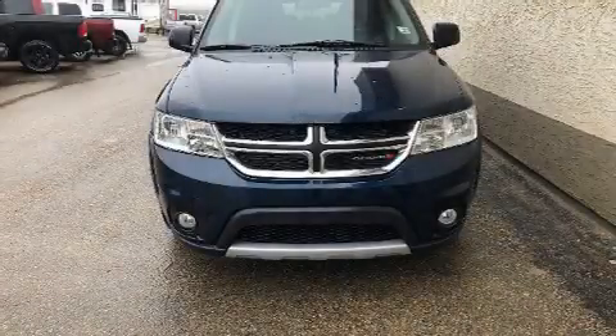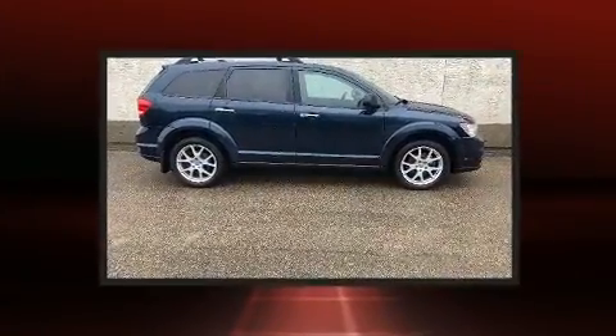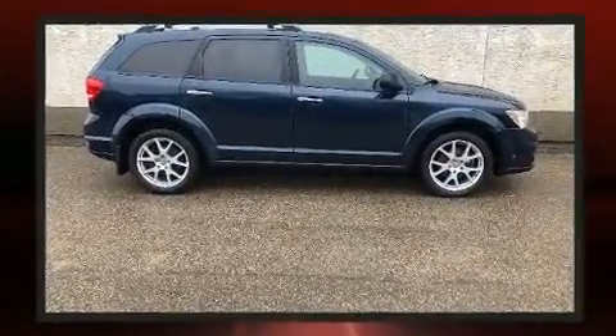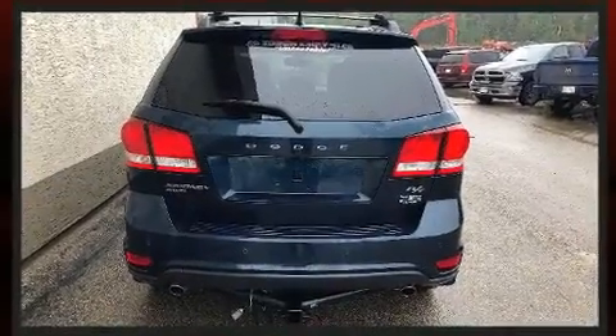You can expect a lot from the 2015 Dodge Journey. Under the hood you'll find a six-cylinder engine with more than 270 horsepower, and all-wheel drive keeps this model firmly attached to the road surface.